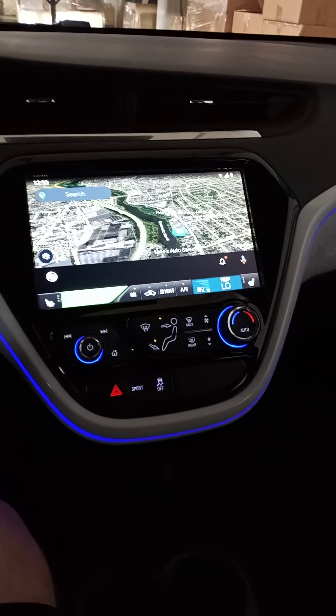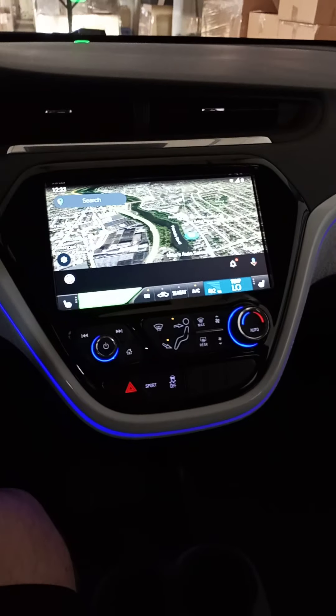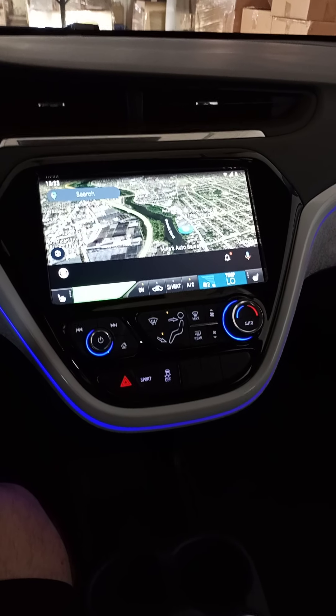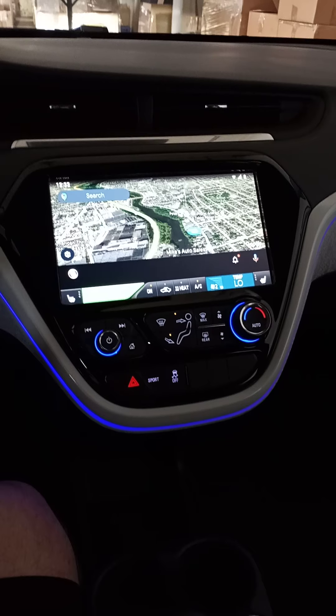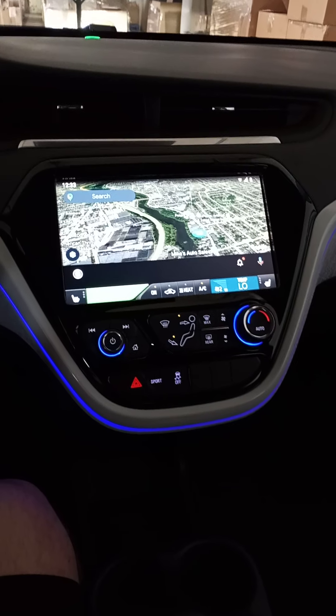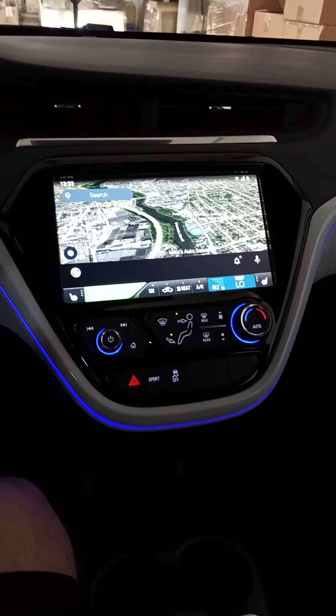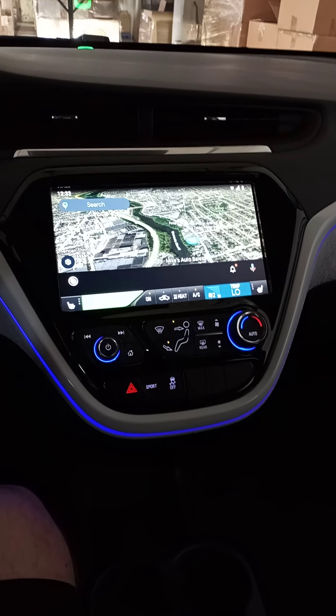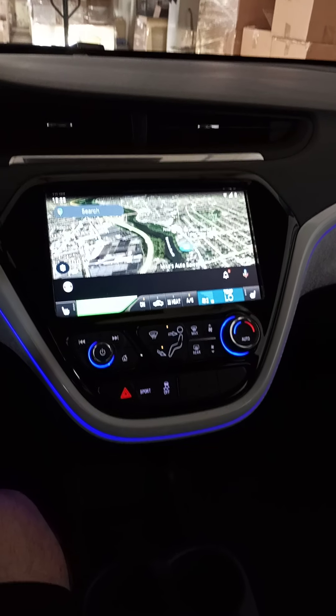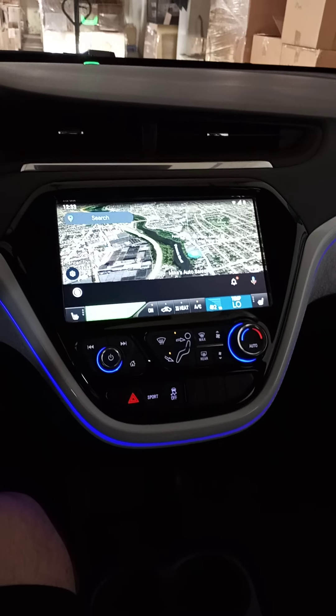Hello, I'm sitting in my new 2020 Chevrolet Bolt Premiere and I wanted to help you troubleshoot an issue that I was experiencing that drove me crazy. I was unable to find a solution through either the dealership or the forums, but by luck I found the solution, and hopefully this will save you a lot of trouble if you're experiencing the same problem.